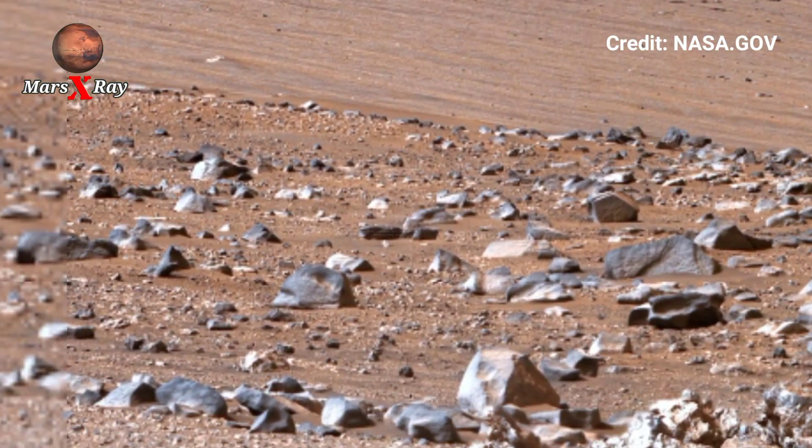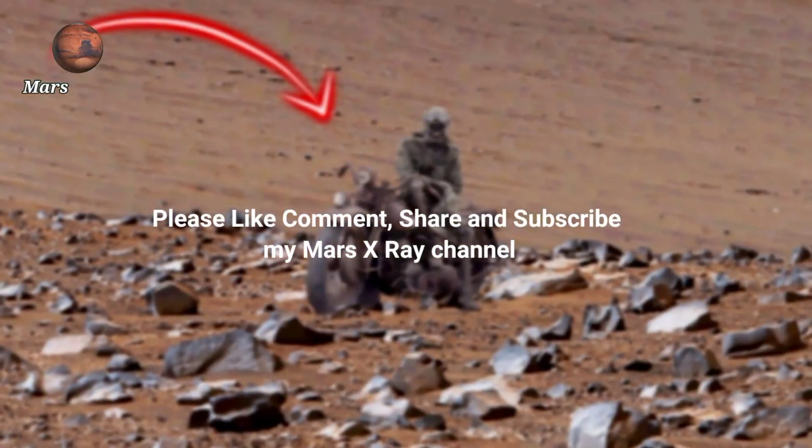This new footage not only adds to our scientific knowledge but also sparks the imagination of people back on Earth. Dear friends, please like, comment, share, and subscribe. Thanks for watching.